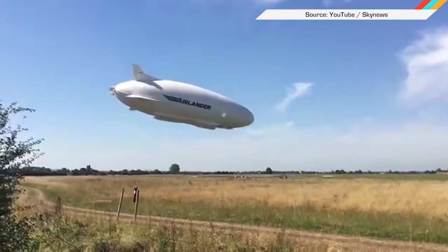Welcome to In Case You Missed It, where it's been a week of highs and lows for the world's longest airship.